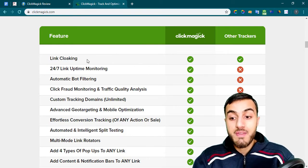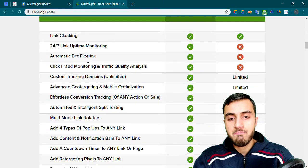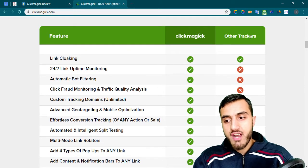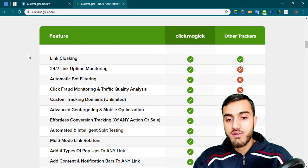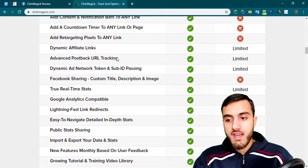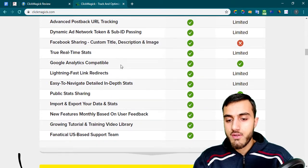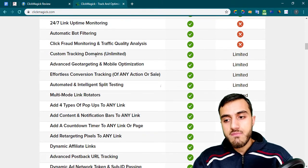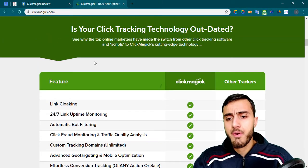ClickMagic is very powerful and you can use it to optimize your sales and get more sales, to be a smart marketer. They have added a lot of features since 2015 compared to other trackers, so you get a lot more here.